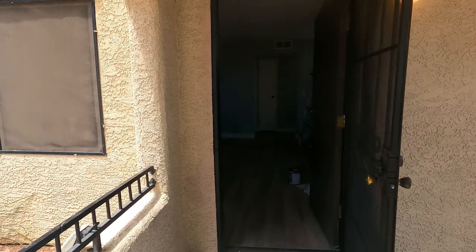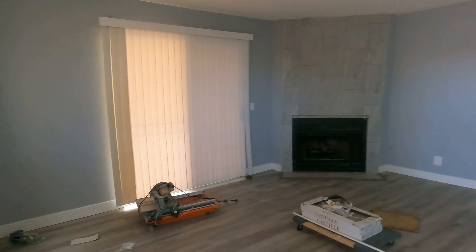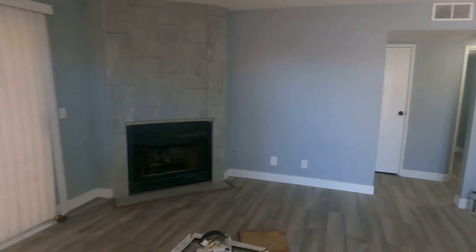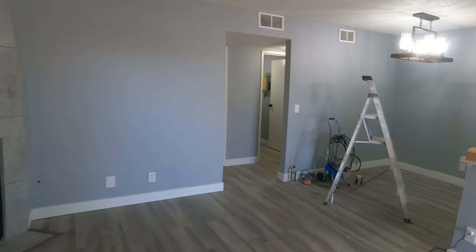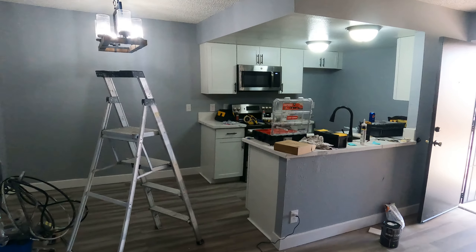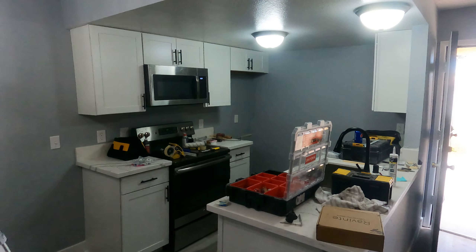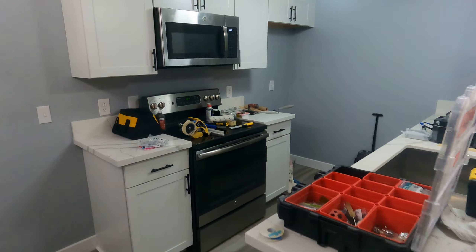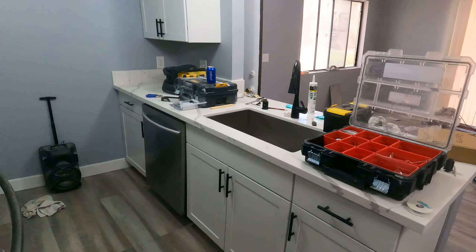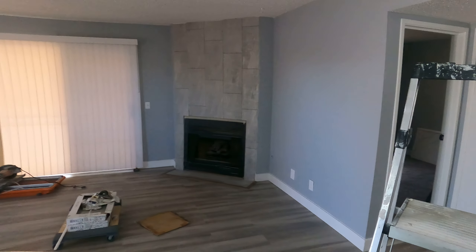Today we're over here at 601 Cabrillo in Henderson, Nevada. This is the during video, so we still have quite a bit of touch-ups to do to wrap this project up. It's a full remodel — two bedroom, two bath in Henderson. The light fixtures and new cabinets are in, appliances are in, new cabinet hardware, new sink, and the fireplace surround is in.